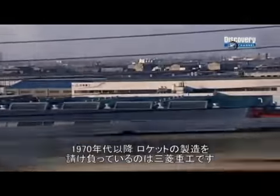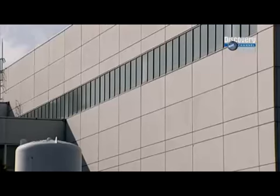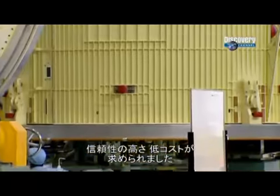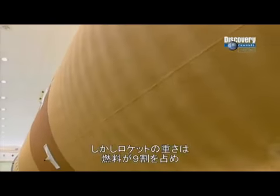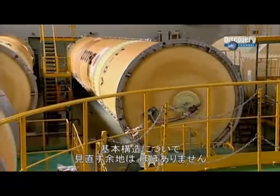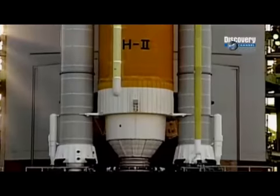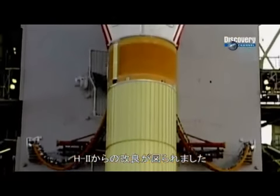Since the early 1970s, Mitsubishi Heavy Industries have been building rockets for the Japanese space program. For the H-2A, they must completely redesign the rocket and build a much simpler, more reliable, and cost-efficient version. With every rocket, more than 90% of the total weight is made up of fuel — the rocket itself makes up just 10% of the weight at liftoff. So there's not much room to move as they look for ways to overhaul the basic structure.